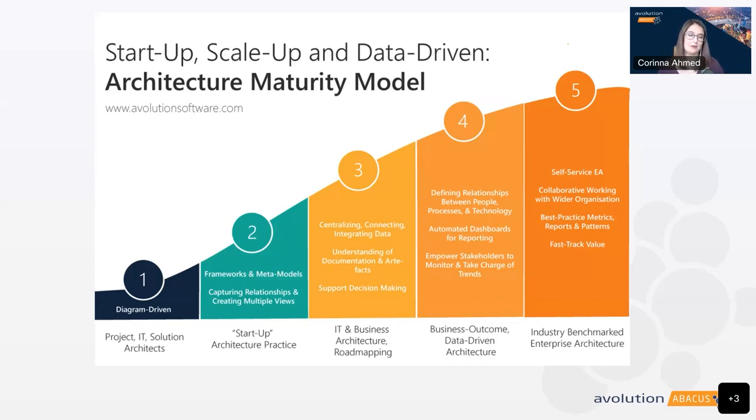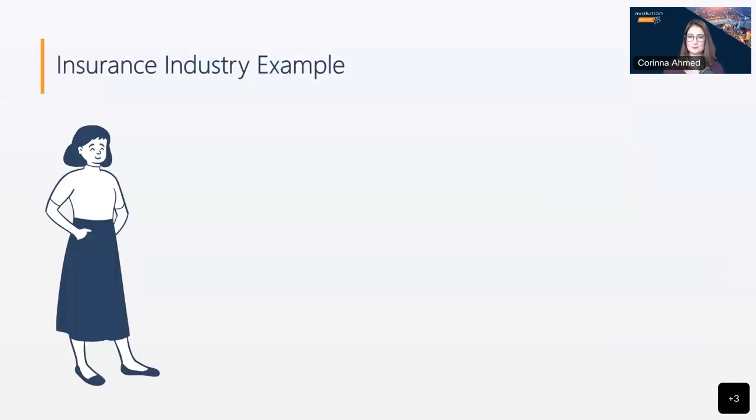We're going to draw on an example from the real world. This example is anonymized and generalized, but it is based on experiences with real customers. For this example, Radha is an enterprise architect at an insurance company, and that insurance company is just starting to establish a formal enterprise architecture practice. She needs to start by learning what activities are already taking place that are enterprise architecture adjacent, and this will help set her focus.